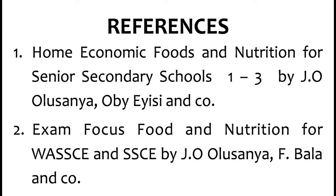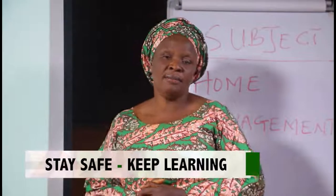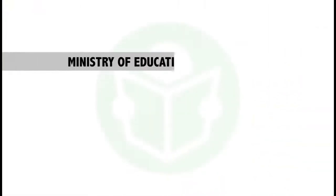For more reading or for your assignment, the references are: Number 1 — Home Economics, Food and Nutrition for Senior Secondary Schools 1 to 3 by J.O. Olusanya, O.B., A.E.C. and Co. Number 2 — Examination Focus on Food and Nutrition for WAEC and SSCE by J.O. Olusanya and F.B.A.L.A. and Co. I remain yours, Obangozi Gloria. You can reach me on 08065945314 for more inquiries, questions, or observations. Keep safe, keep learning. Till we meet in the next class. Thank you.